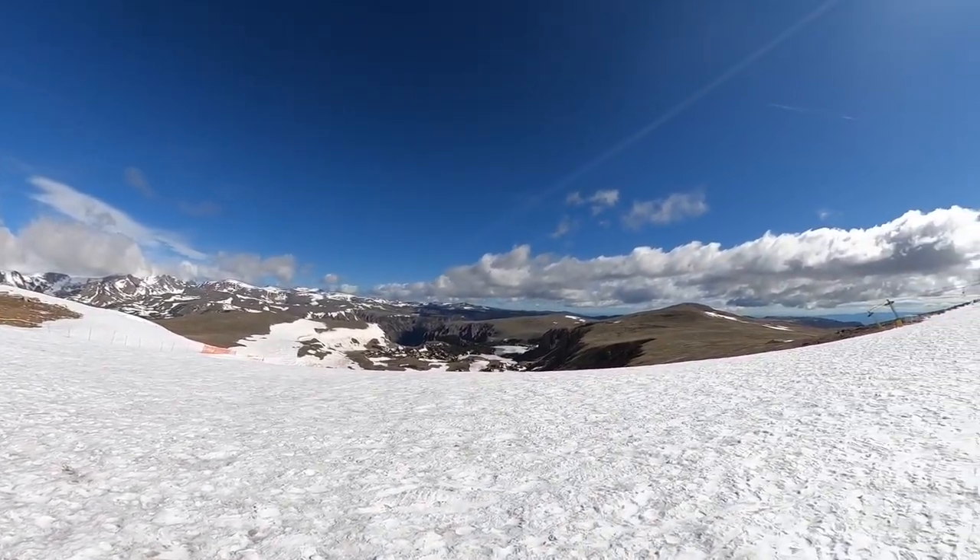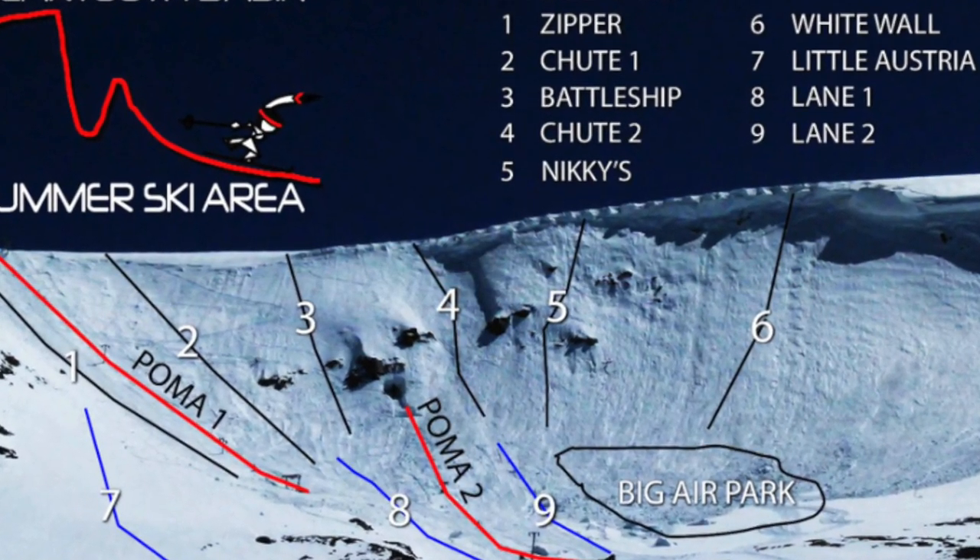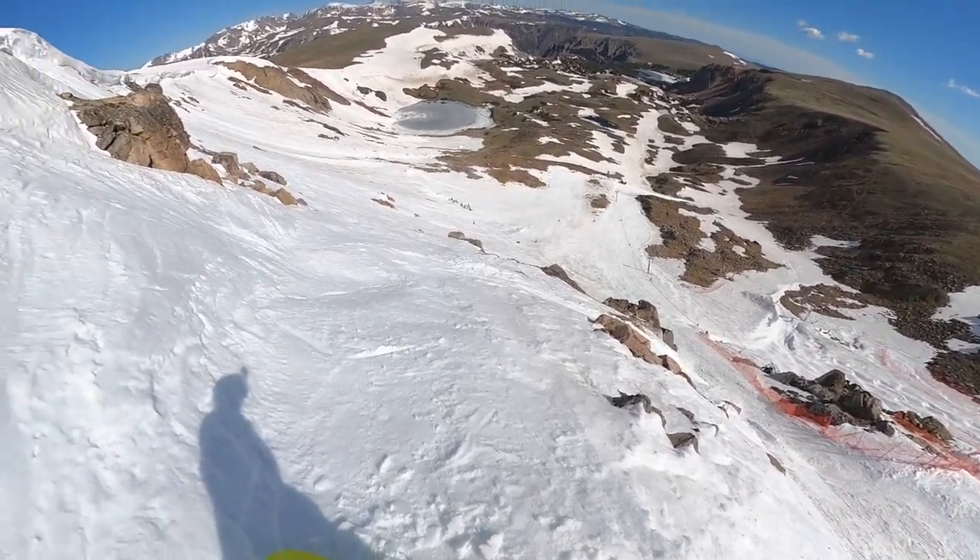Beartooth Basin is a resort at 10,900 vertical feet. It has a vertical drop of 1,000 feet and 600 skiable acres if you're willing to hike your way to a lot of the stuff — the lifts do not get you to all 600 acres. At $50 you get access for the day, which I thought was pretty fair for what you get. So I gave them a five on that score — average, and I think that's fair.